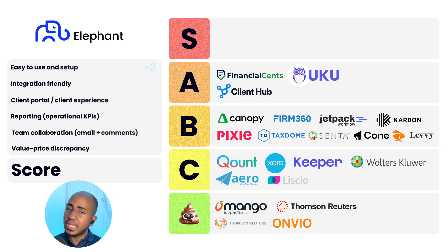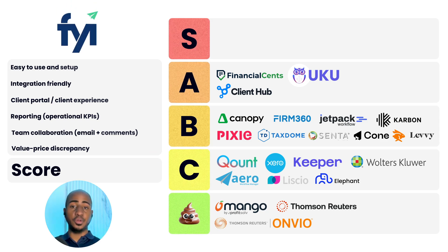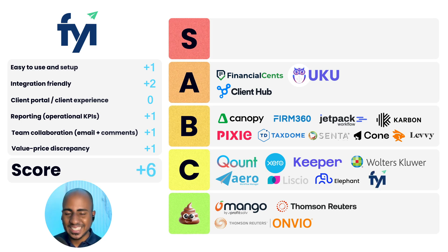App number twenty-two: Elephant. Ease of use and setup: two. Integration-friendly: zero. Client portal experience: one. Reporting: one. Team collaboration: one. Value discrepancy: one. Total score of six, C tier. And last but not least: FYI. Ease of use: one. Integration-friendly: two. Client portal experience: zero. Reporting: one. Team collaboration: one. Value-to-price discrepancy: one. Total score of six, C tier. This is a tool more popular in Australia and New Zealand — we're working with a New Zealand-based firm that uses it. If you use specifically Xero and Outlook, it's not a bad tool. From an integration standpoint, we were able to pull a lot of data because it has built-in automations, an API, and a SAP integration.